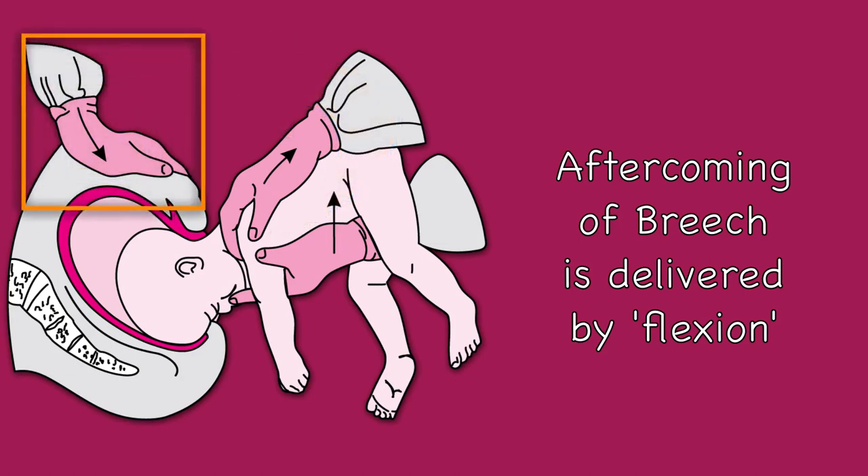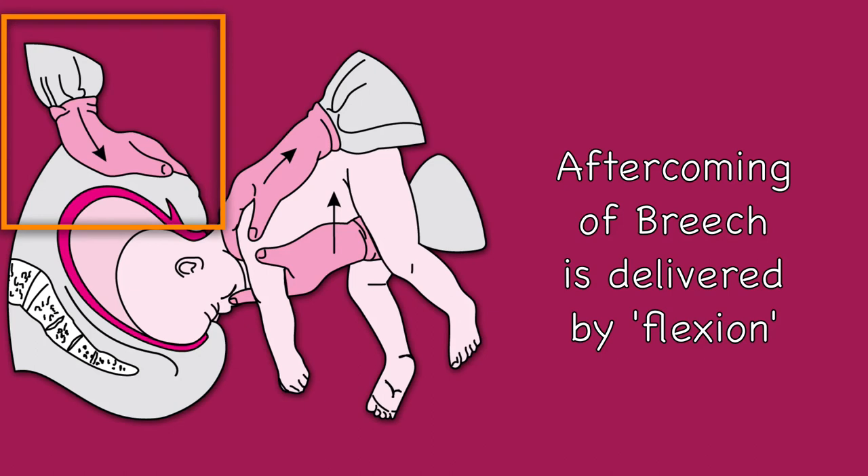Remember, in this manoeuvre, suprapubic pressure by an assistant is essential to assist flexion and descent of the aftercoming head. And now I will give a demonstration of the MSV manoeuvre on a mannequin.